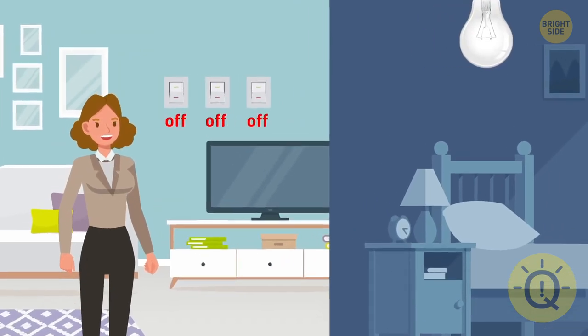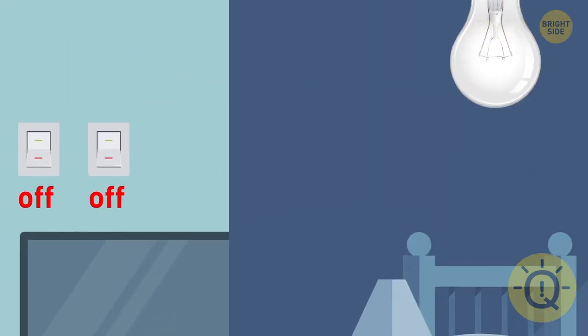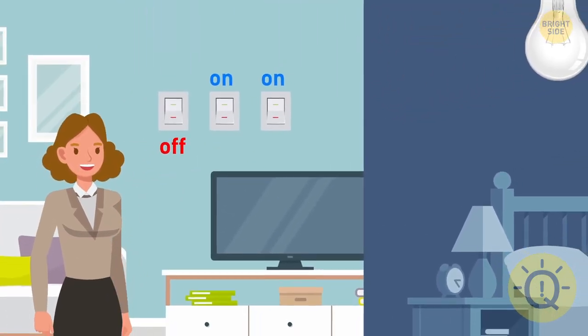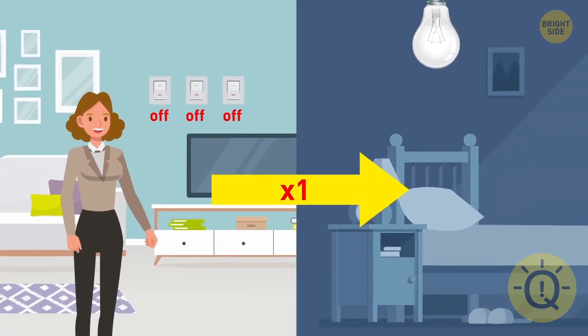You are outside a room with three switches in the off position. One of the switches turns on the light bulb in the room. You can turn on as many switches as you want, but you can only walk into the room once. How can you find out which switch turns on the light?